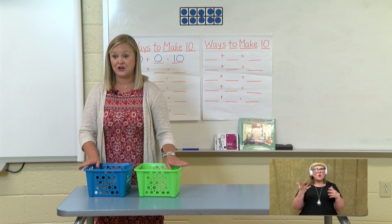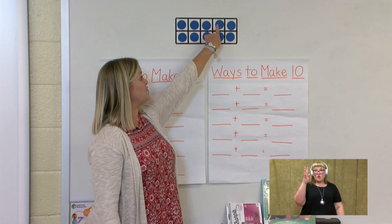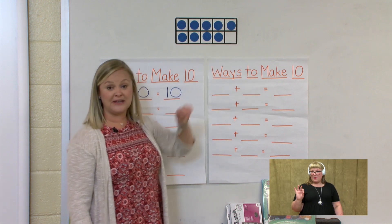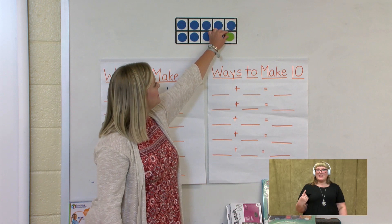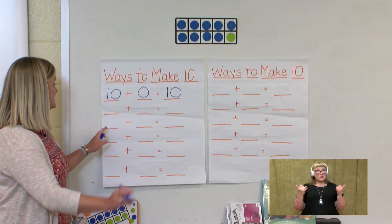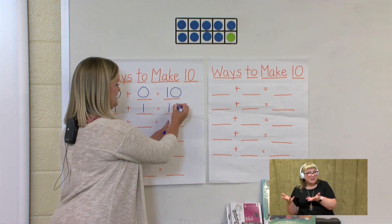Let's see what that will look like on our 10 frame. We need nine blue dots: 1, 2, 3, 4, 5, 6, 7, 8, 9. And how many are in our green? We have one guinea pig in our green. So we have nine in the blue and one in the green, so our way to make 10 this time is nine plus one equals 10.